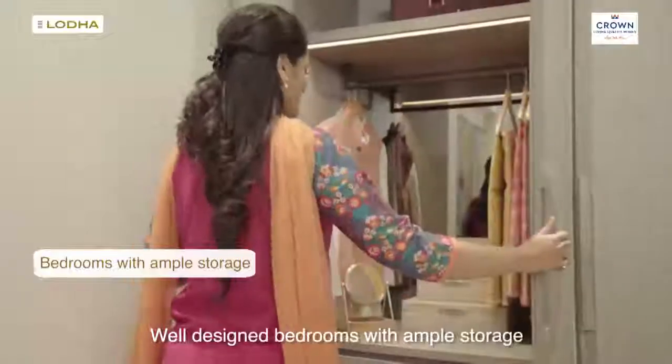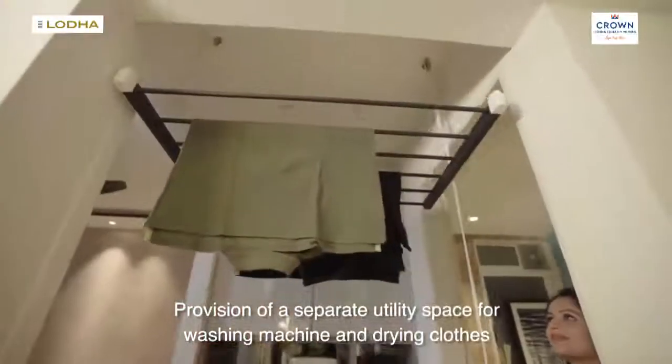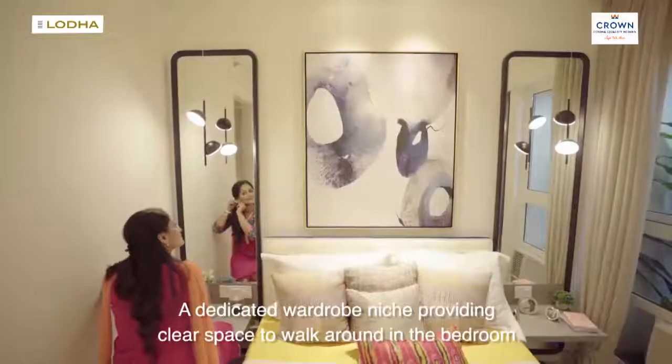Well-designed bedrooms with ample storage. There is provision of a separate utility space for washing machine and drying clothes, along with a dedicated wardrobe niche, providing clear space to walk around in the bedroom.